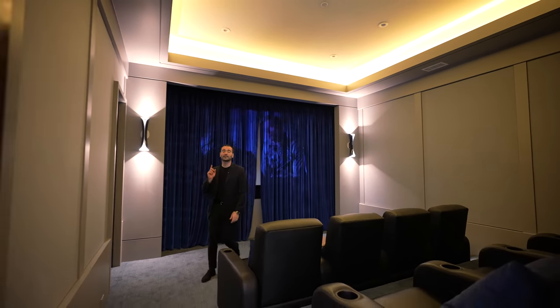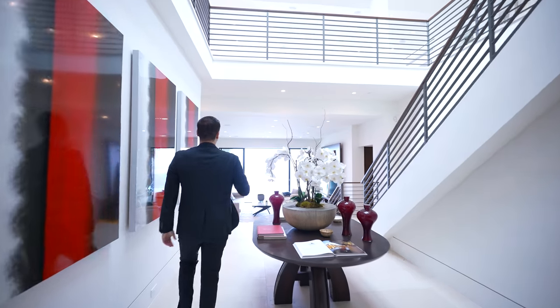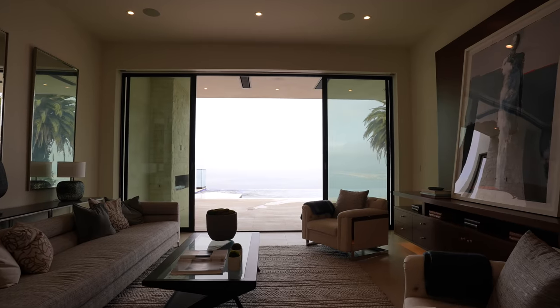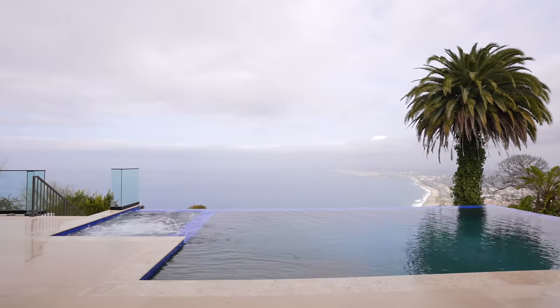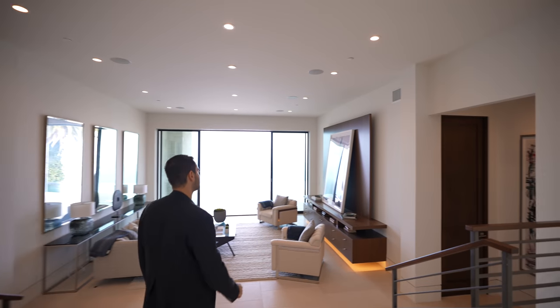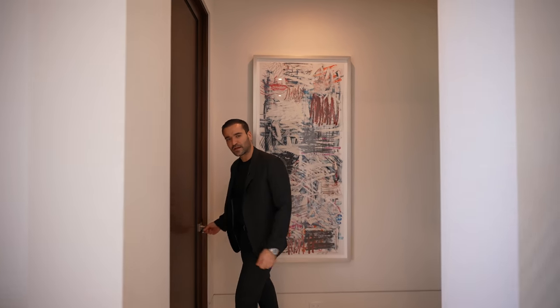Now we're back at the landing. As soon as you come down to the lower level, again you see the amazing ocean views. On this level we also have the amazing infinity edge pool — we're going to see that in a minute. But first, before we talk about this family room, let's go check out this bedroom right here.